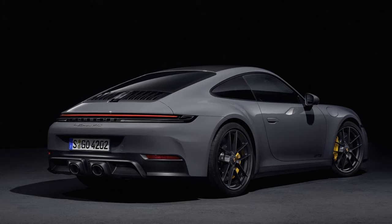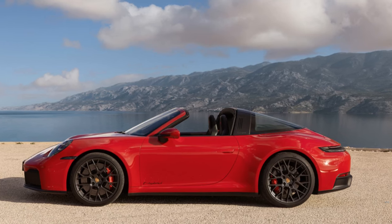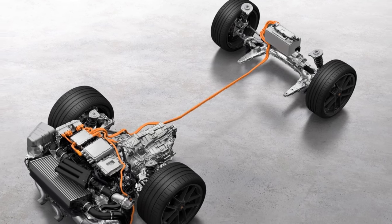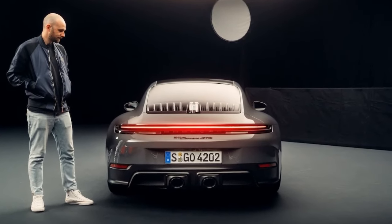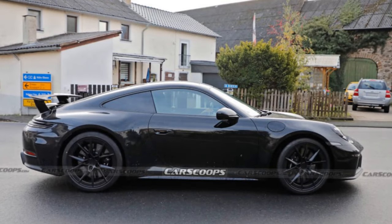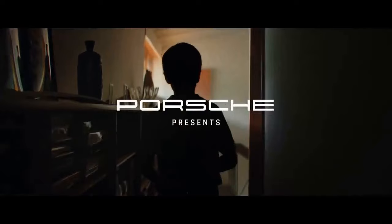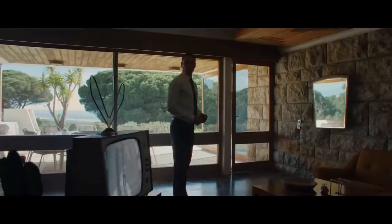That base Carrera now starts at $122,095 — a roughly $5,000 raise over last year — but it does come with several standard features that were formerly options, including LED matrix headlights, active lane control, and power folding exterior mirrors. If you want a GTS, you're paying at least $166,895, a $14,000 raise over the previous GTS. Again, Porsche is piling on former options such as rear axle steering and the Race-Tex interior package, which adds synthetic suede to the seats, steering wheel, and lower dashboard.